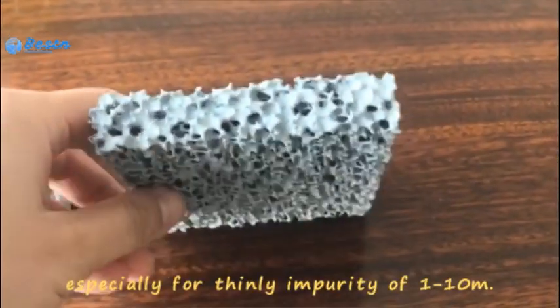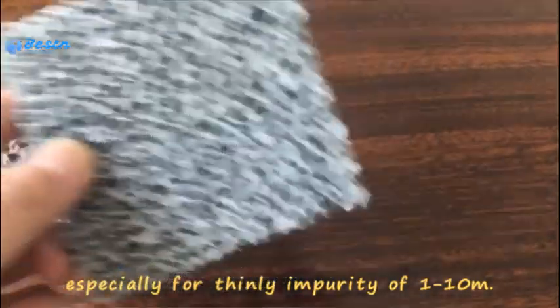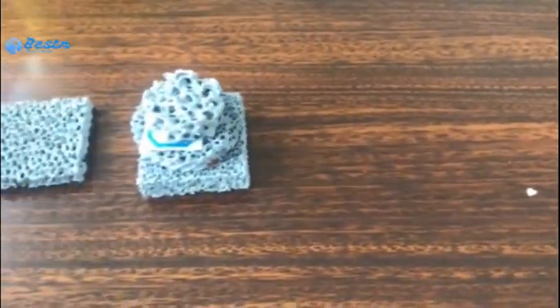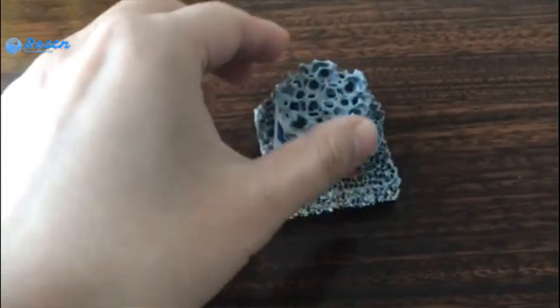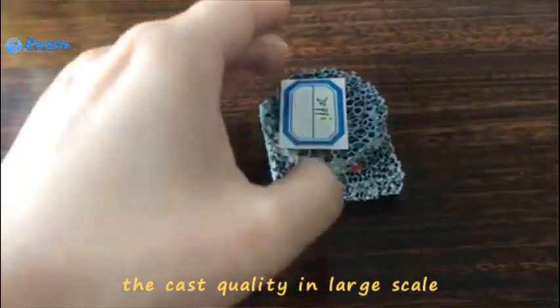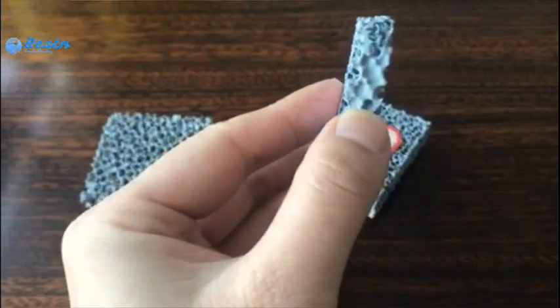Especially for sealing impurity of 1 to 10 microns. The three-dimensional structure can improve the cast quality in large scale by changing the flow and advance the filtering for chemical industry.